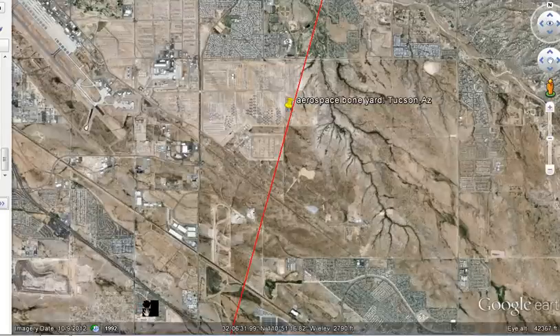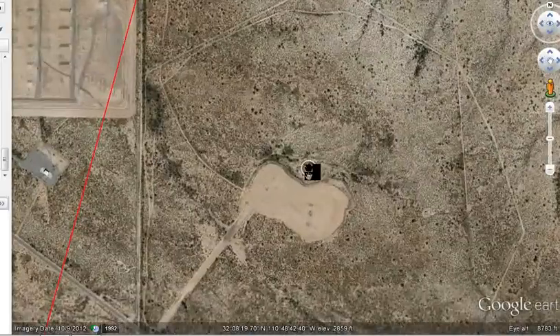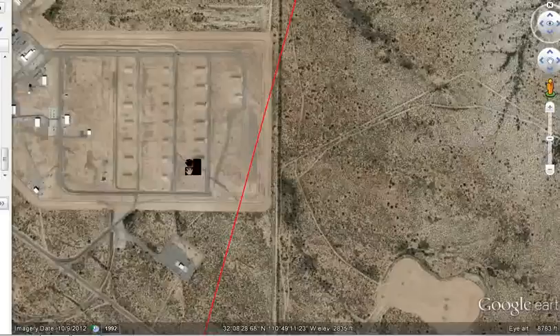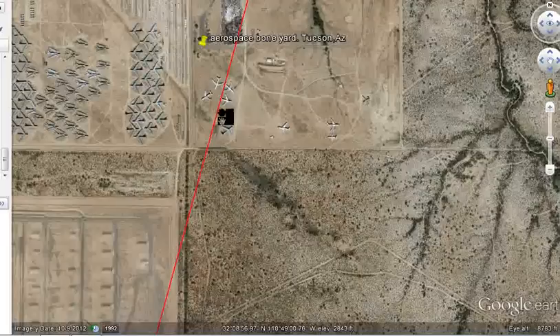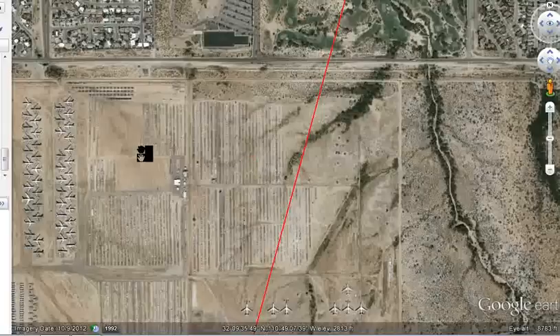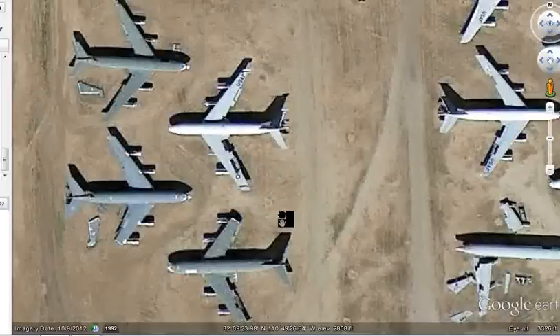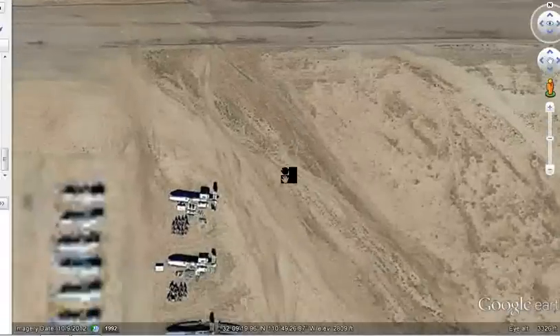It's ChattyDad1 coming at you today. Check this out — I found this, it's the boneyard for military jets and stuff like that. Thought you guys might find this interesting. Look at all these planes that have been wasted and are just sitting there. It's in Tucson, Arizona. There's a lot of jets and a lot of parts.